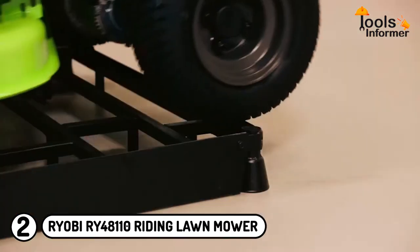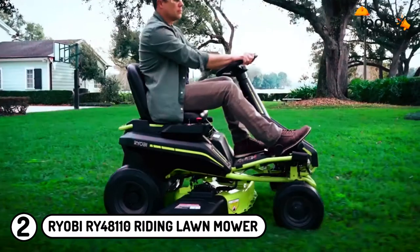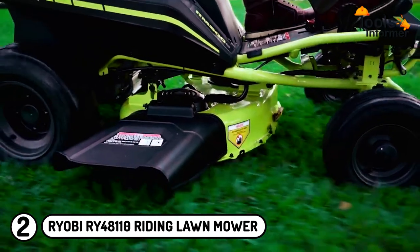Users also avoid the hassle linked to gas-powered lawnmowers, as the Ryobi 48V does not need an oil change, belt change, or even refueling.